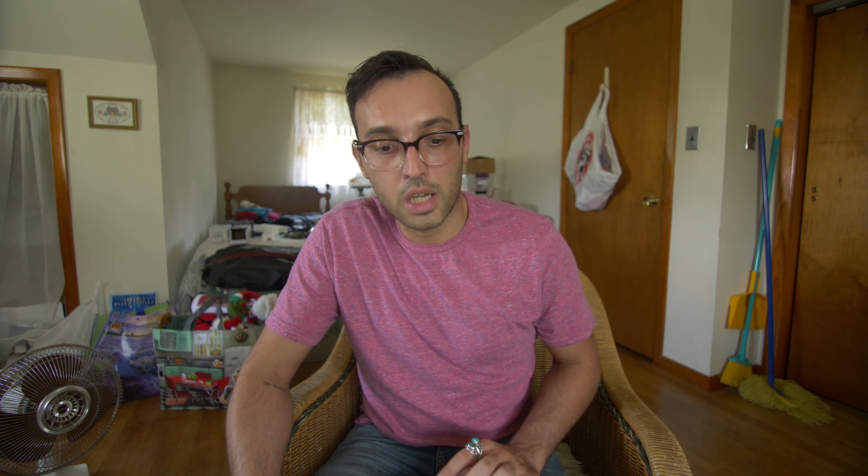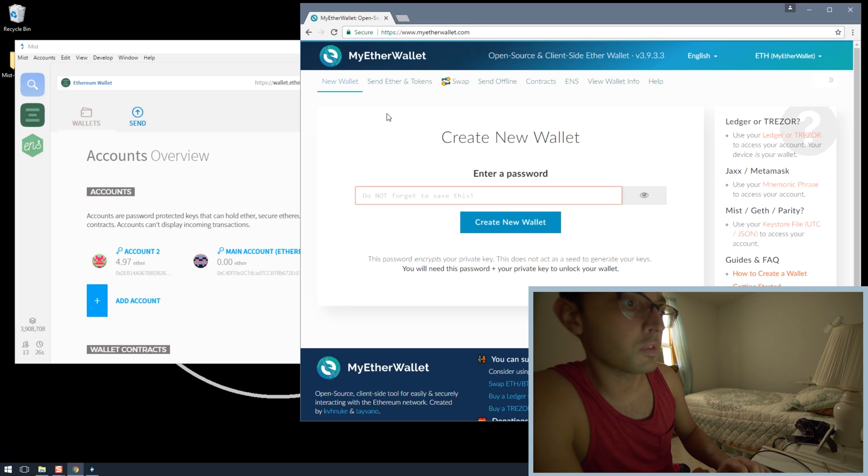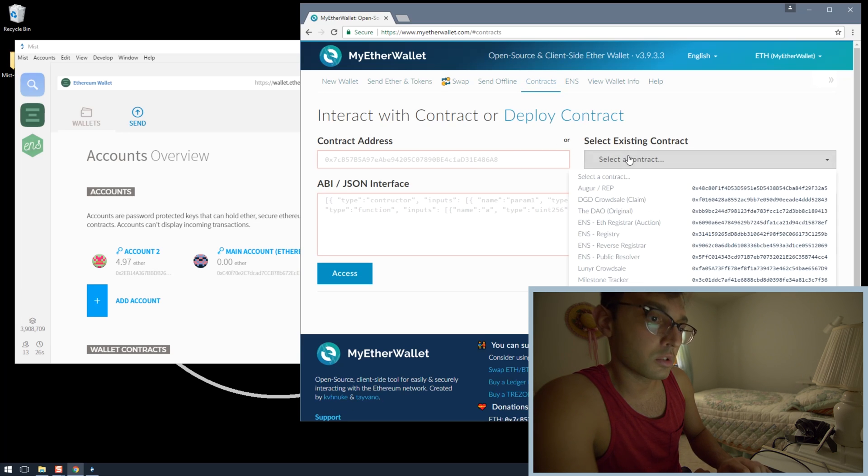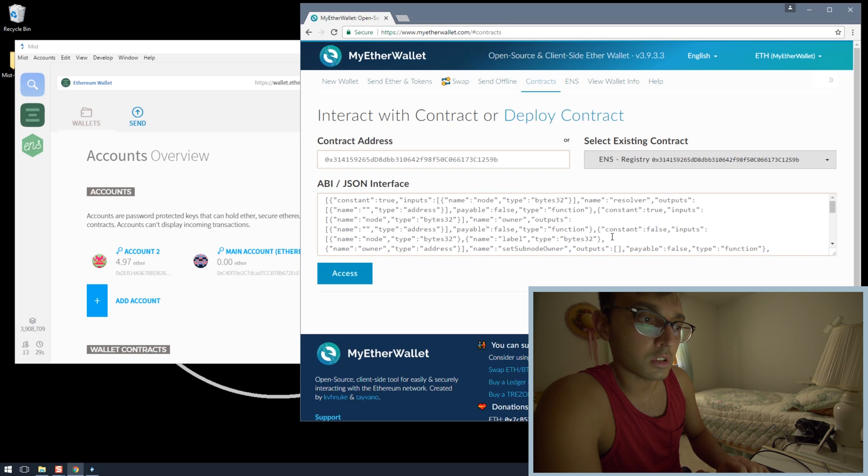The last thing I want to cover in this video is how to run the ENS contracts directly from Mist, for those of you who are still uncomfortable with uploading your keystore file to MyEtherWallet. Hey guys, Anthony from the future here — I want to show you how to run the ENS contracts I was using in my previous video in Mist instead of in MyEtherWallet. What you have to do is go to 'Use Existing Contract.'